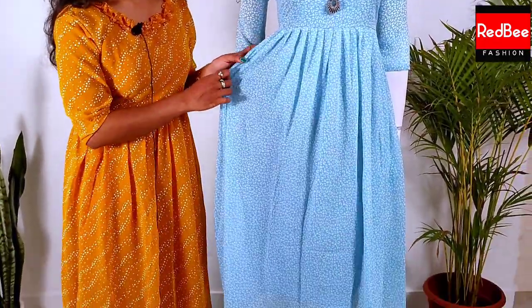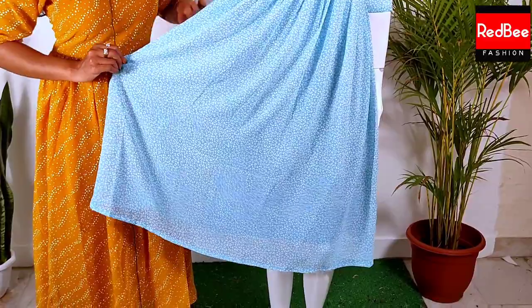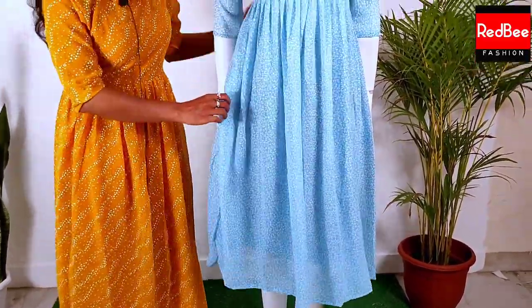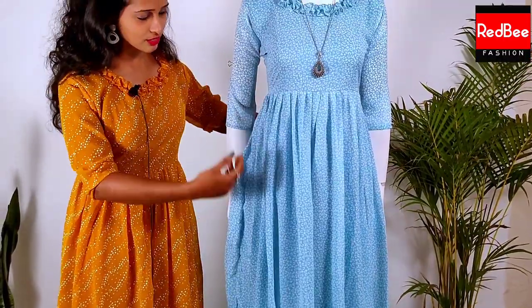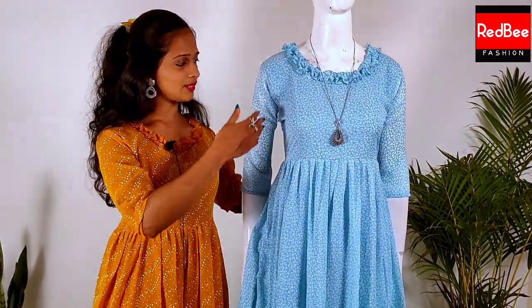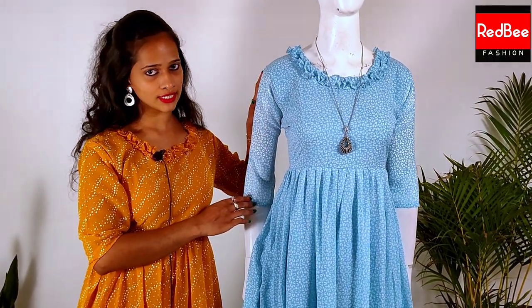I am using this dress with a frill. I am using this skirt portion — it is pleated. This is a very nice dress. This dress is 45 inches in length. This is a 3/4 sleeve.